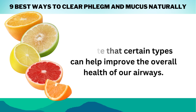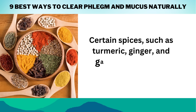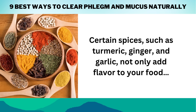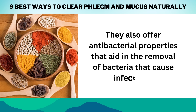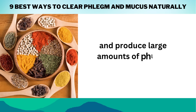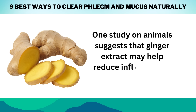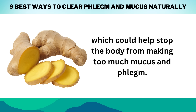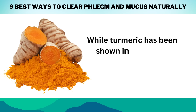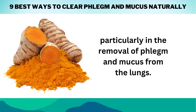Number 4: Use spices in your food. Certain spices, such as turmeric, ginger, and garlic, not only add flavor to your food — they also offer antibacterial properties that aid in the removal of bacteria that cause infections and produce large amounts of phlegm secretions. One study on animals suggests that ginger extract may help reduce inflammation in the airways, which could help stop the body from making too much mucus and phlegm. While turmeric has been shown in numerous studies to improve respiratory health, particularly in the removal of phlegm and mucus from the lungs.